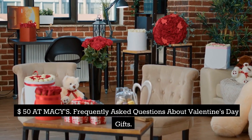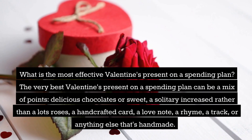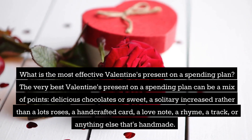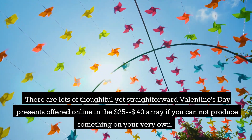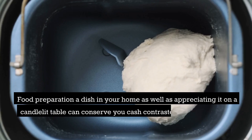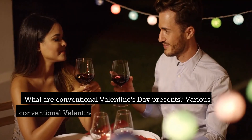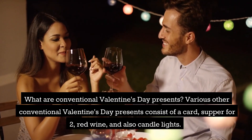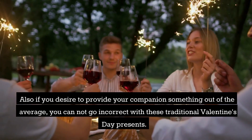Frequently asked questions about Valentine's Day gifts. What is the best Valentine's gift on a budget? The best budget gift can be a mix of things: chocolates or candy, a single rose rather than a dozen, a handmade card, a love note, a poem, a song, or anything else handmade. There are thoughtful yet affordable Valentine's Day gifts online in the $25–$40 range. Cooking a meal at home on a candlelit table can also save money compared to going out. Traditional Valentine's Day gifts include a card, dinner for two, wine, and candles.